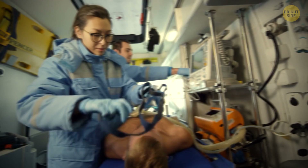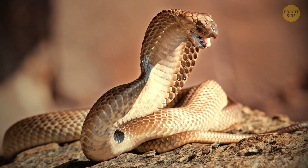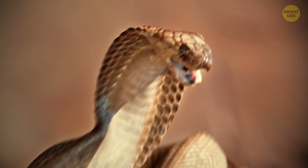The Irukandji jellyfish may be smaller than an inch, but even the strongest pain relievers in the world won't help if one stings you. The symptoms can take up to an hour to fully kick in, and they include severe muscle aches and pain, nausea, and breathing problems. Its venom is almost 100 times stronger than a cobra's. And there's no anti-venom yet for this one either.